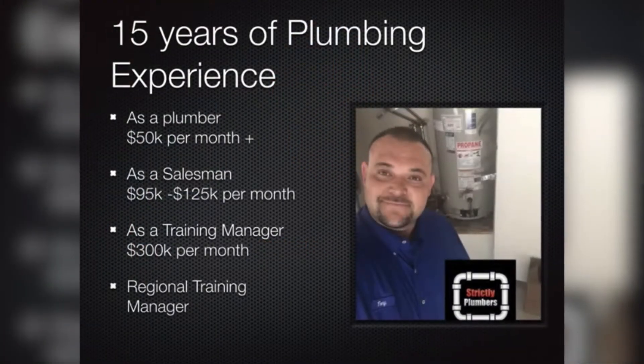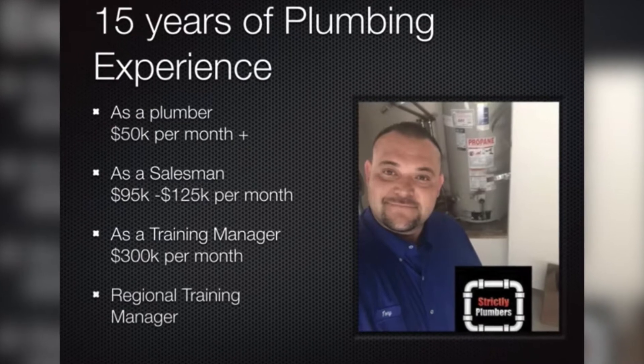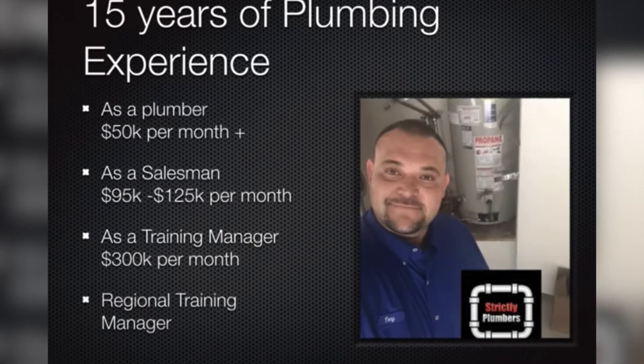This training video that I put together for service and repair plumbers is going to teach you how to go from a water leak to a repipe, how you can sell up to $50,000 per month as a plumber, and how you can sell up to $100,000 a month as a plumbing salesman.